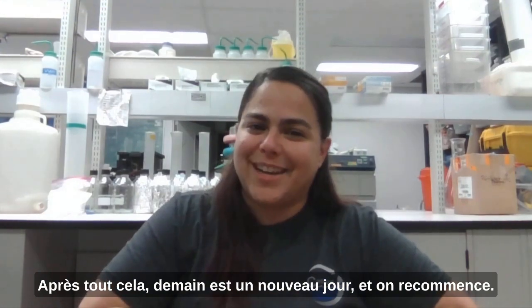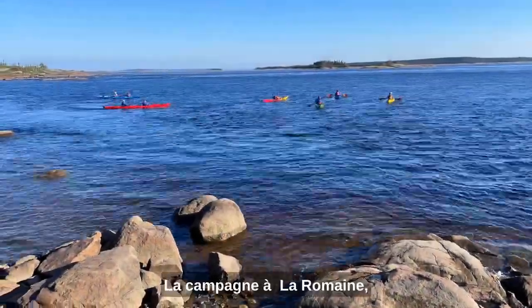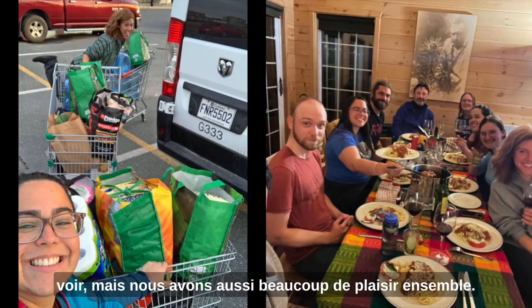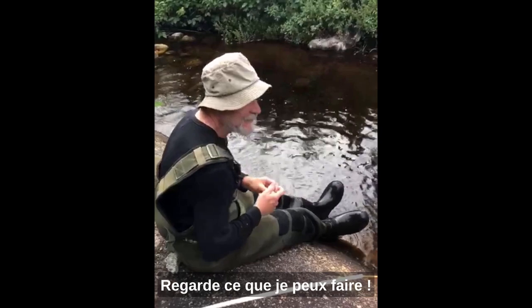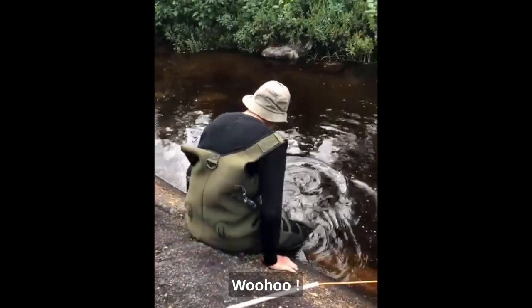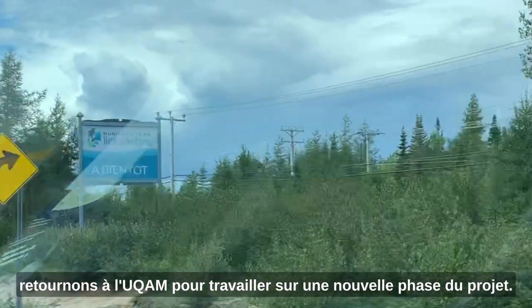After all that, tomorrow is a new day and we do it all over again. In the La Romaine campaign we do a lot of work, as you can see, but we also have some fun together. And finally, after two to three weeks, we get back to UQAM where our work continues.